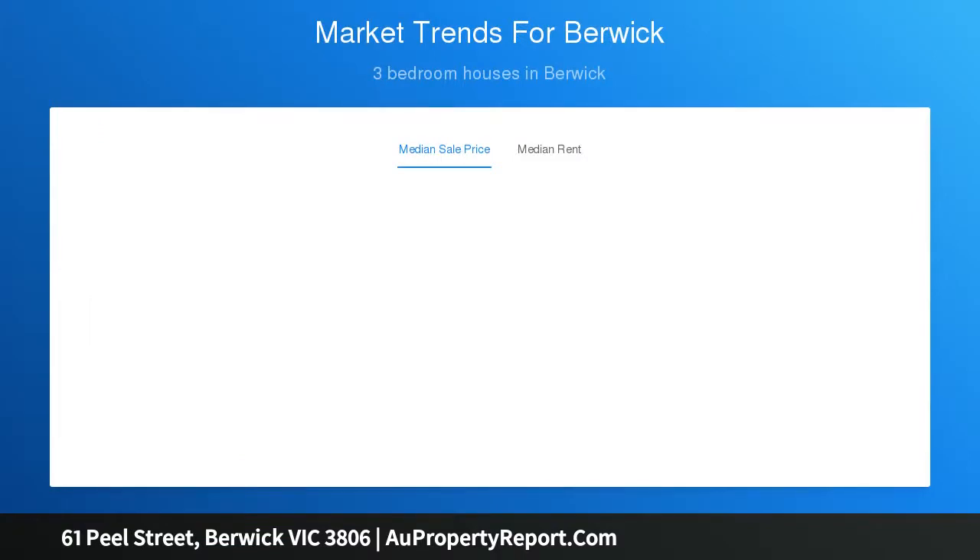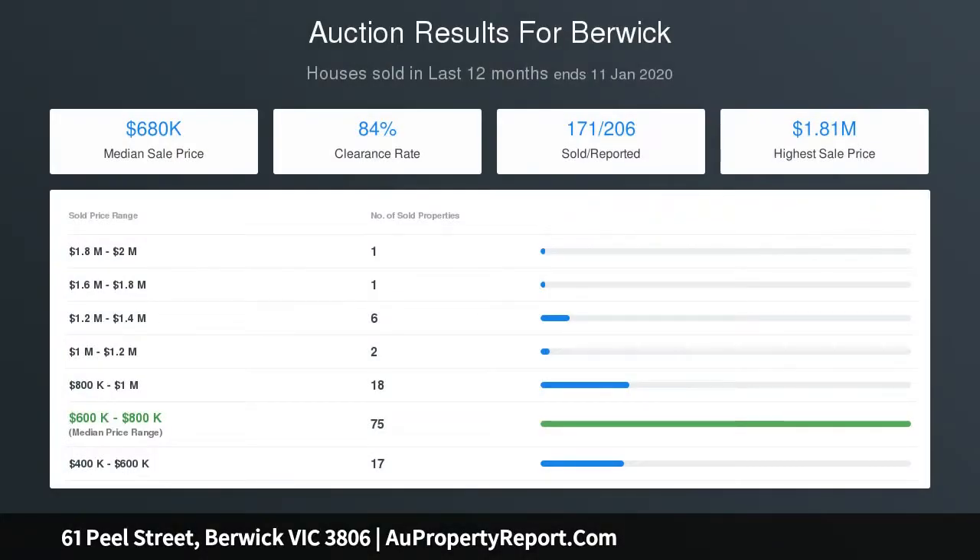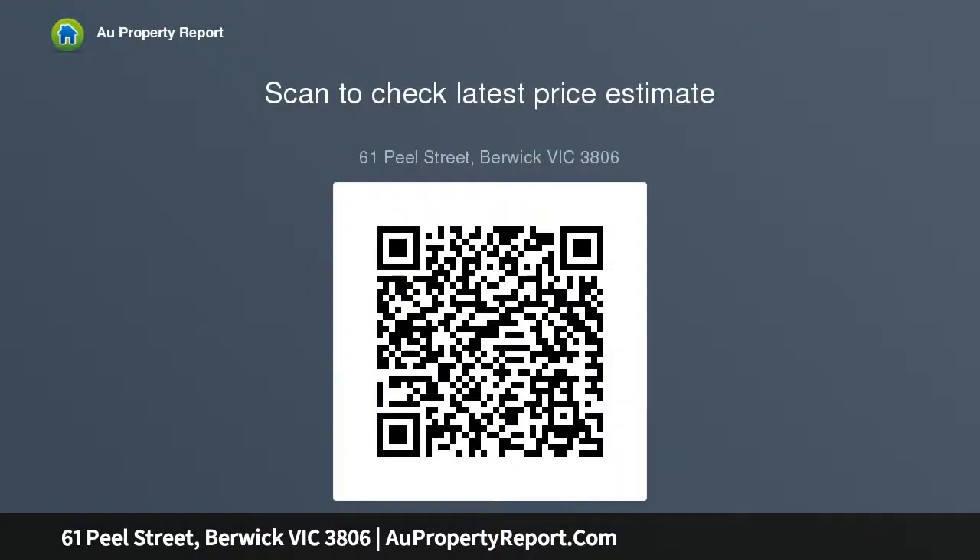Moving further through the home, you will find the open plan dining and kitchen area featuring granite bench tops, stainless steel appliances, and ample cupboard space. The third and final living zone of the main residence fantastically couples indoor and outdoor living.